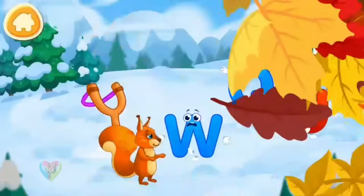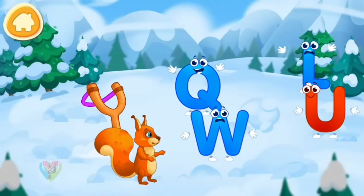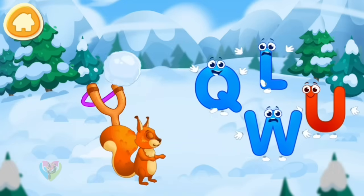The letters are playing snowballs with the squirrel. Help the squirrel win!